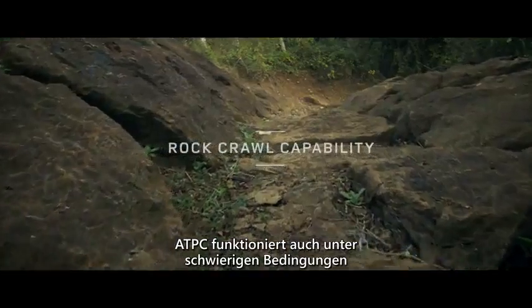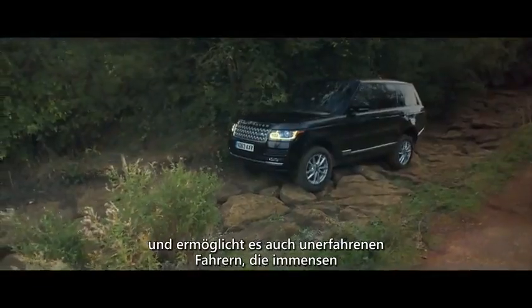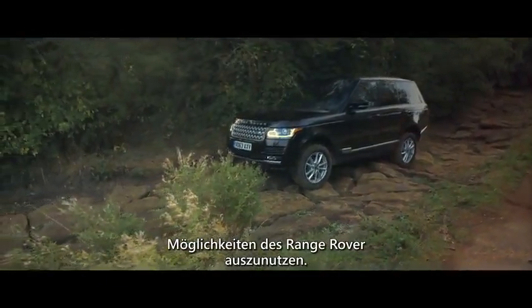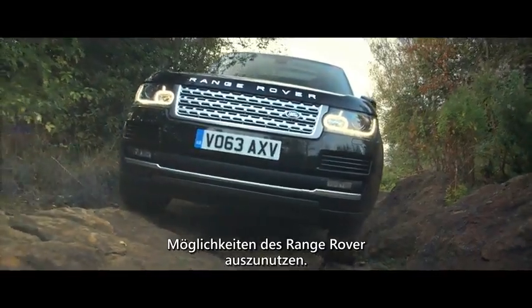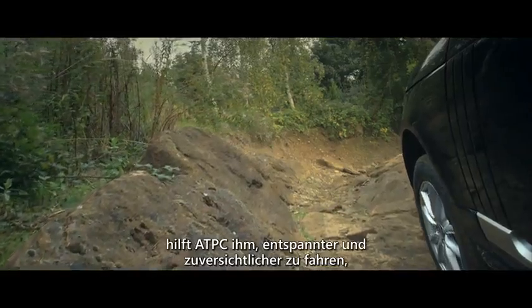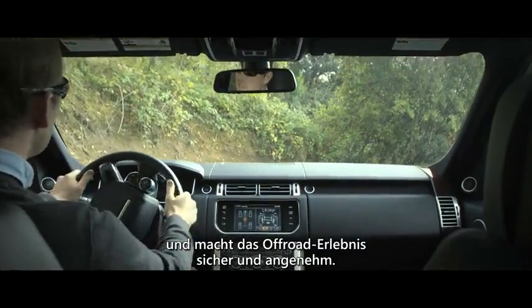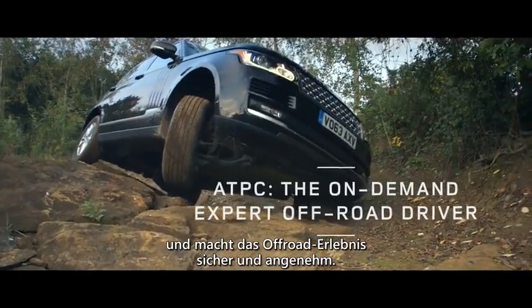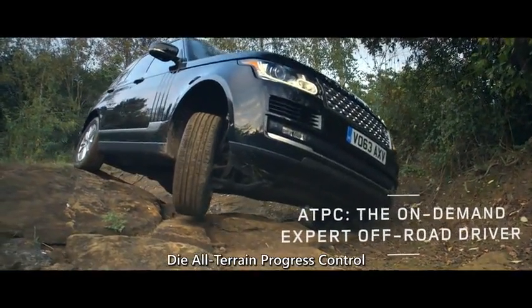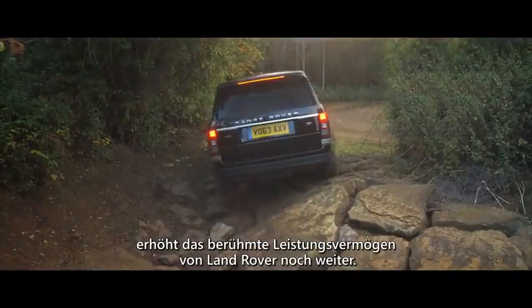ATPC works across a variety of challenging conditions, allowing drivers of all skill levels to effortlessly exploit the Range Rover's immense capabilities. By reducing the workload, ATPC helps the driver feel more relaxed and confident and makes the off-road experience safe and enjoyable. All-Terrain Progress Control, enhancing Land Rover's class-leading capability.